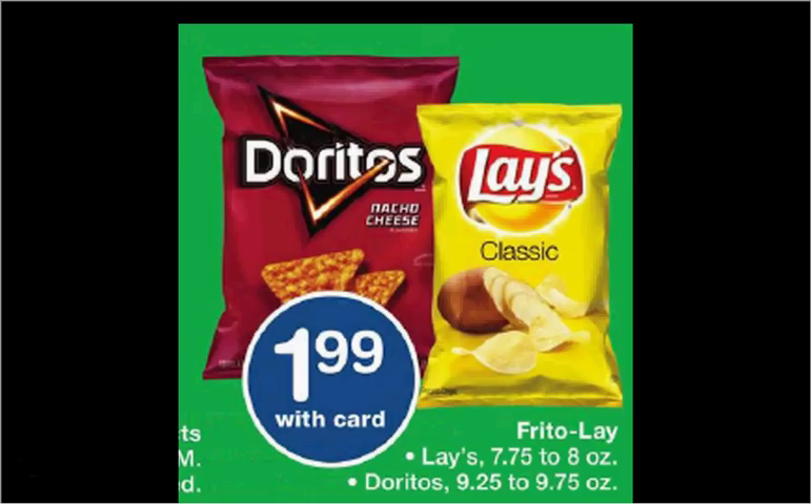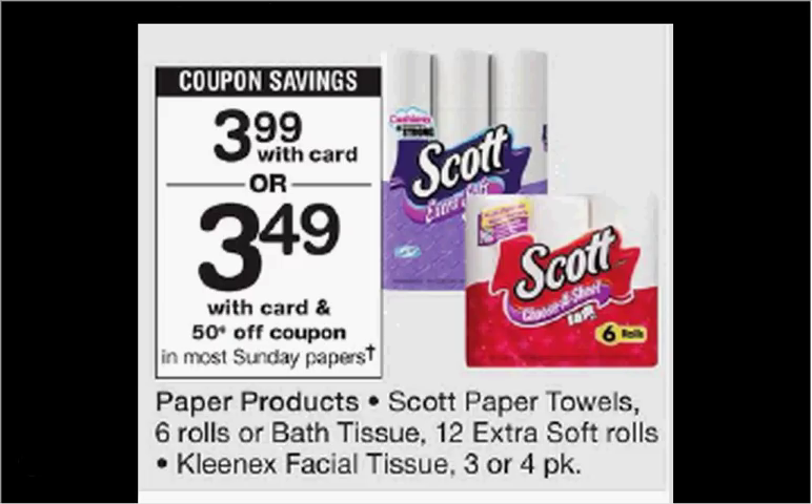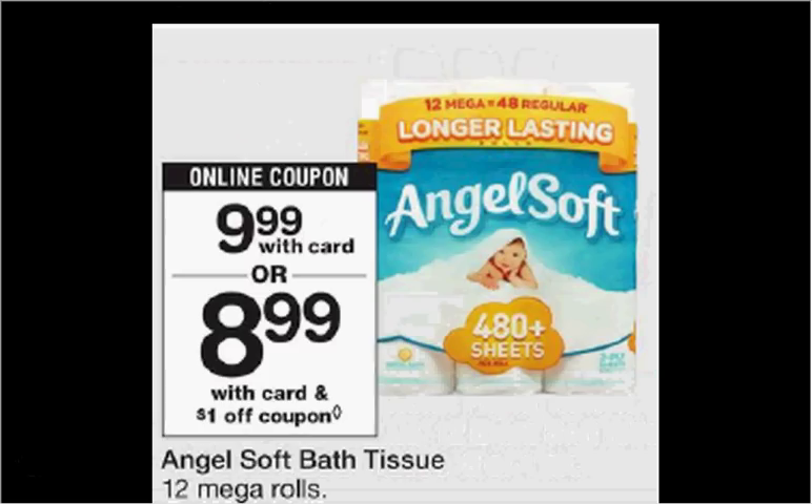The Doritos or Lay's chips are on sale for $1.99. The Scott Paper Towels are on sale for $3.99. There's a $1 off coupon available at scottbrand.com or in your SmartSource of January 7th, making it $2.99. The Scott Toilet Paper is also $3.99. There's a $1 off coupon in your SmartSource of January 7th, making it $2.99. Angel Soft Toilet Paper is on sale for $9.99. There's a $1 off coupon — a load-to-card coupon from walgreens.com, angelsoft.com, or in your Red Plum of January 7th — making it $8.99.